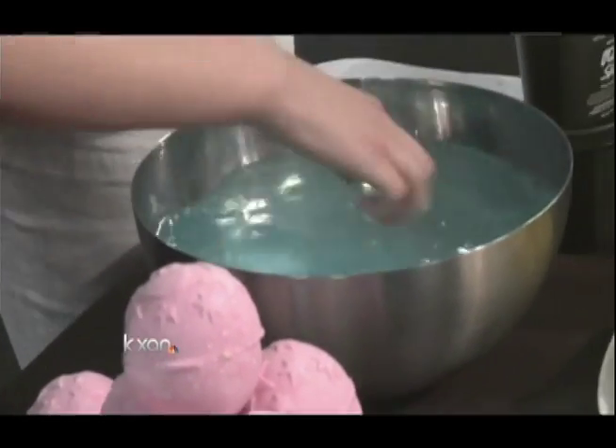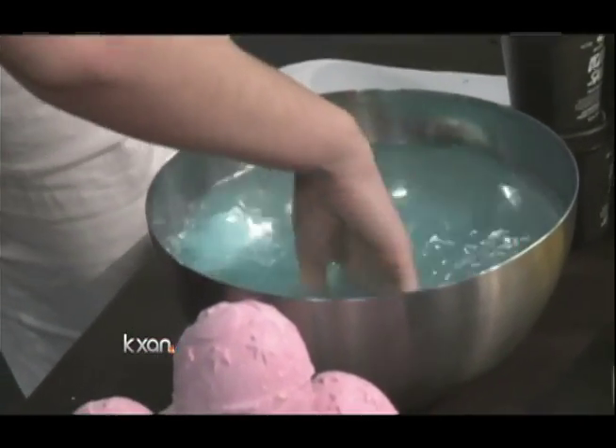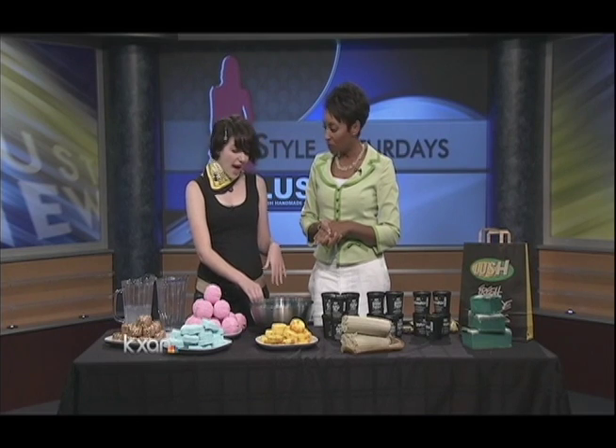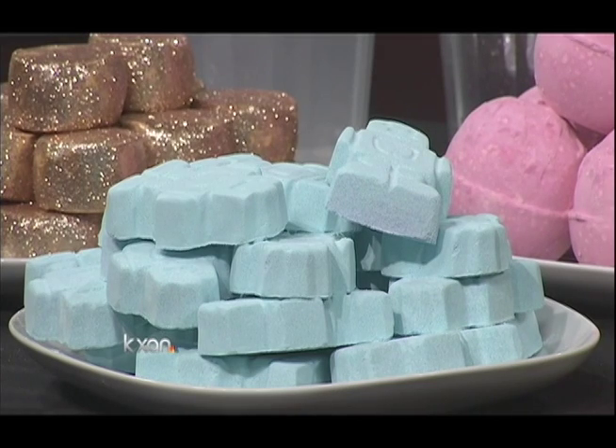And everything is natural, which I love. You guys use all natural products. Yes, we use as many natural ingredients as we can — organic fruits and vegetables. And no testing on animals. Lush has a very strong policy against testing on animals. We really try to be as ethical in our retailing as we can be.